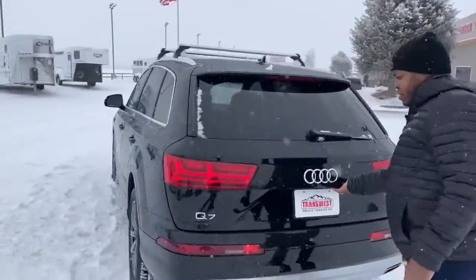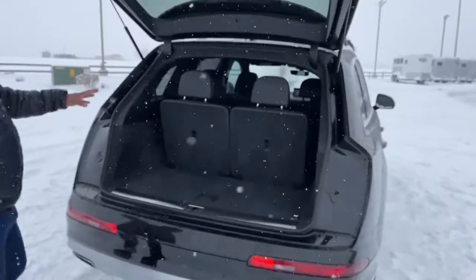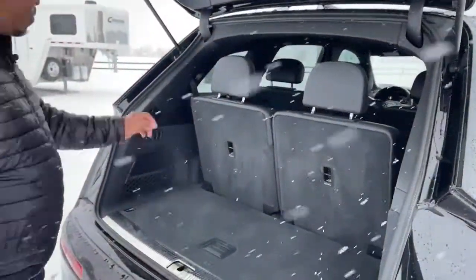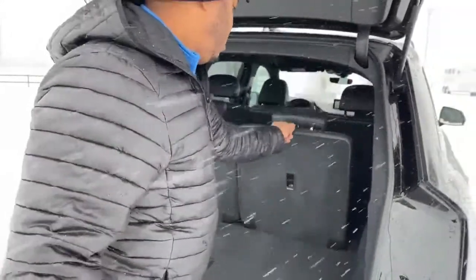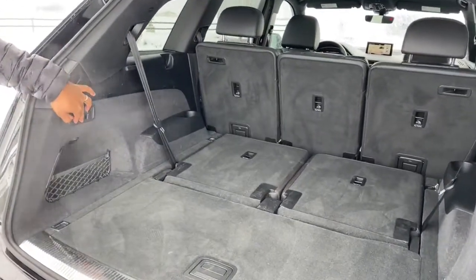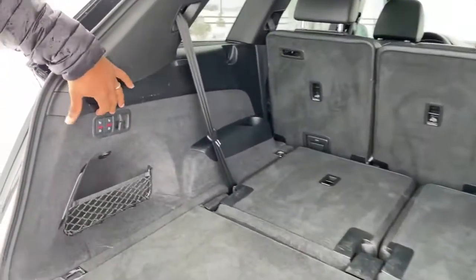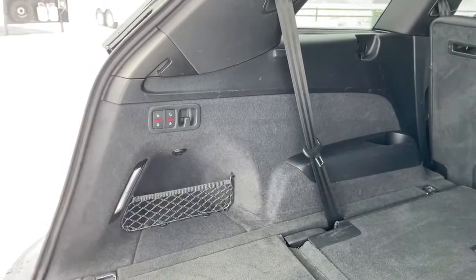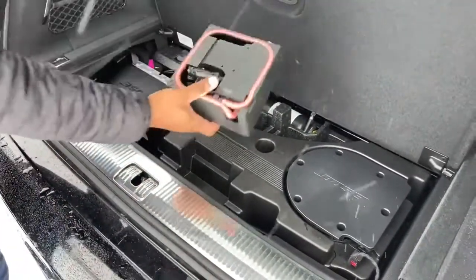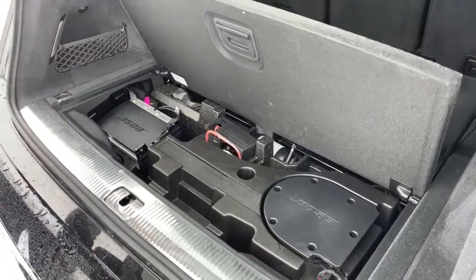Coming around back, you've got the automatic release. This one does come with the third row, so you have the capability of having seven passengers in total. If you don't want that third row, you can actually fold those seats in electrically and have a full cargo area for storage. These are the switches to control those third-row seats. Underneath here you've got your Bose subwoofers, a 12-volt air pump, and of course the amplifier to power up all your Bose speakers.